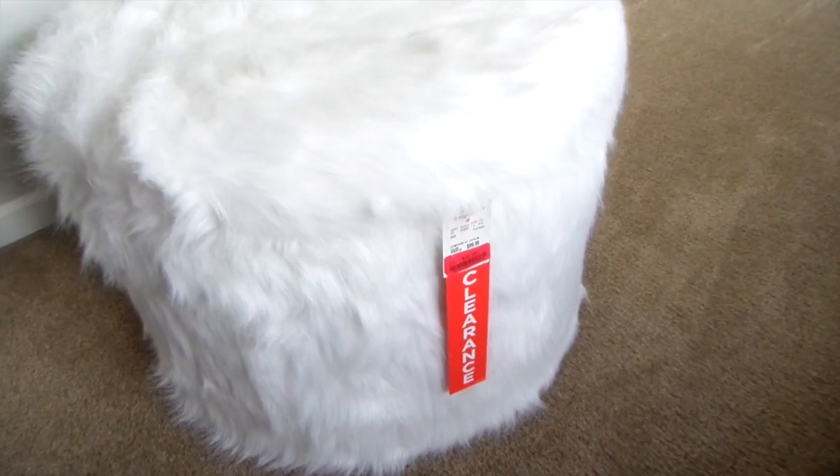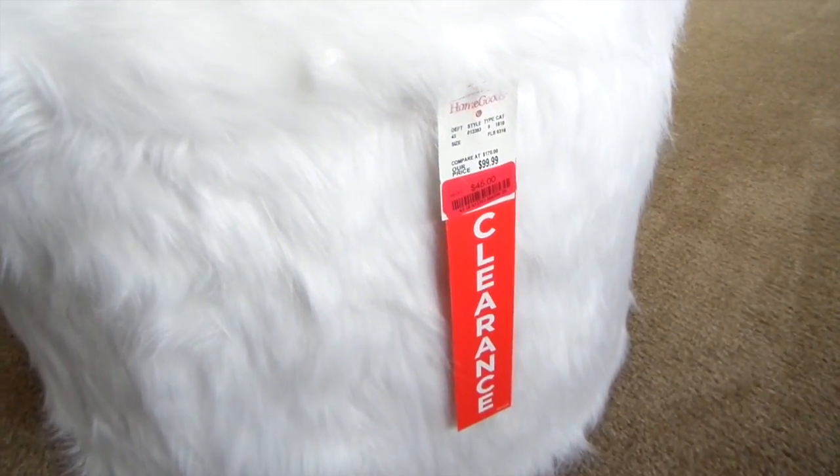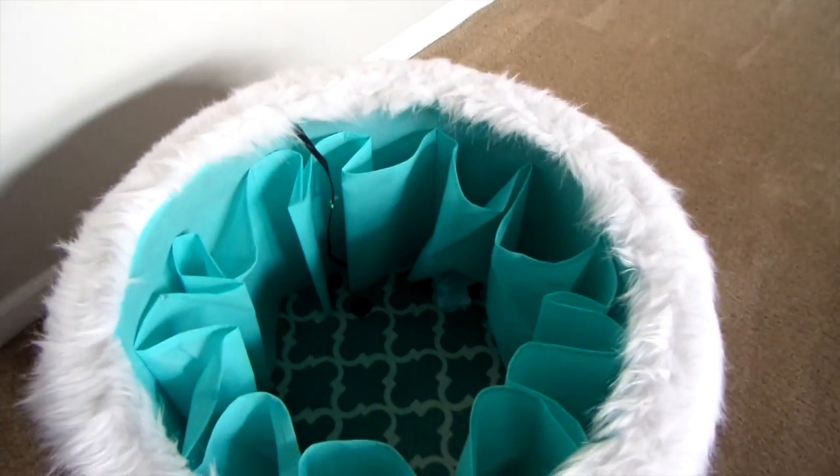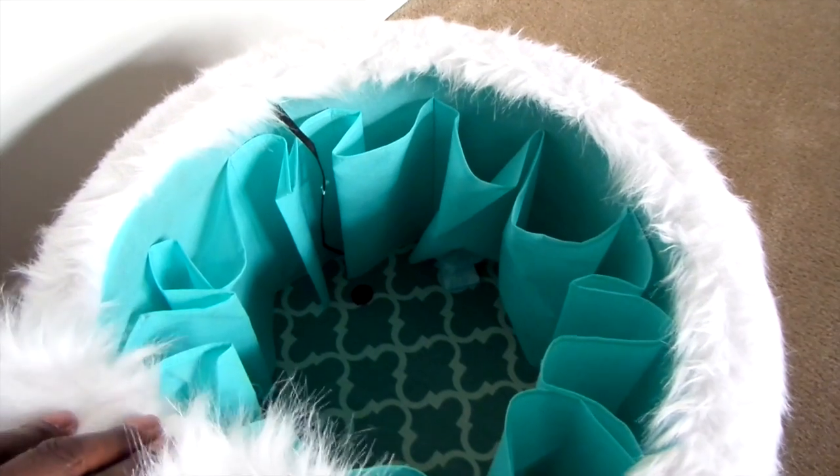HomeGoods never disappoints. This fuzzy ottoman is not just your typical ottoman — it's also shoe storage. Regular price $100, Denise price $45. The lid comes off and there are 12 pockets for shoes. I think it's the perfect size for flip flops.